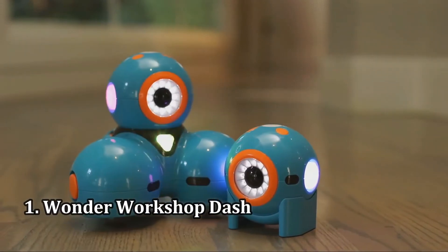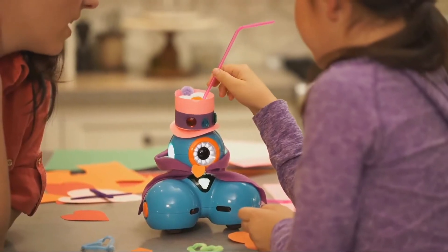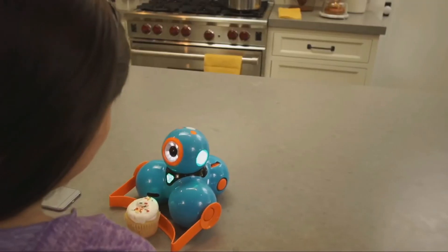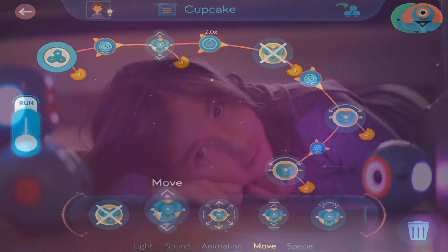Wonder Workshop Dash. Wonder Workshop's Dash robot might seem a bit off-putting when you first catch a glimpse of it, with that large pulsing eye that seems to be watching you at all times. However, fire up this blue and orange plastic pal and any initial misconceptions are sure to subside. Dash is a delight, rolling and romping with ease while packing plenty of personality through its sounds and movements.